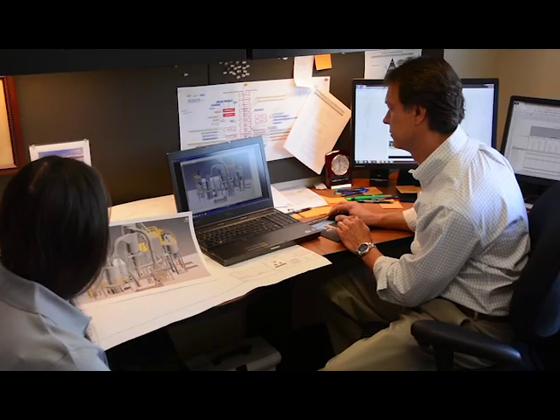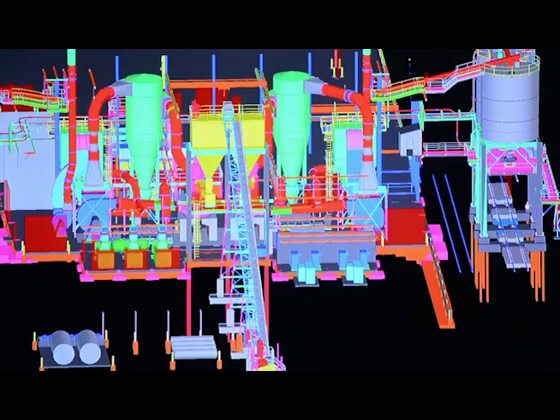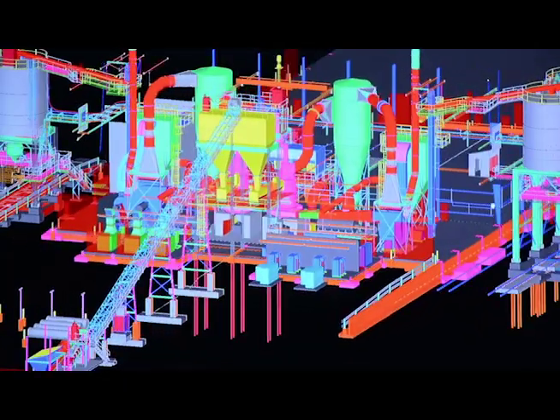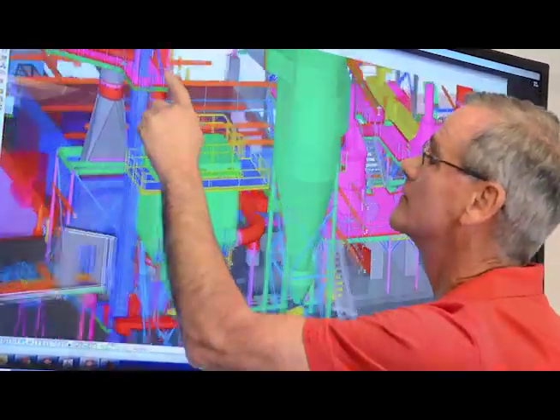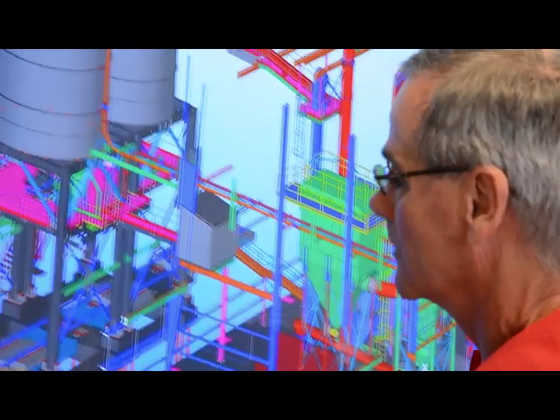Our concepts reduce the capital investment on the front end and reduce the operating cost for the lifetime of the facility. Moet utilizes 3D CAD software from concept development to construction. By being able to see the structures, equipment, maintenance access, and platforms in three dimensions, engineers and managers are able to participate in developing the concept.